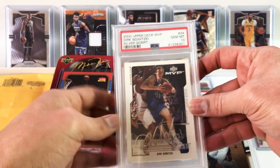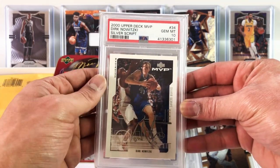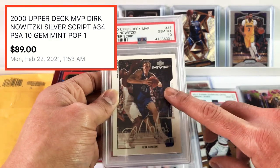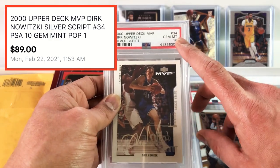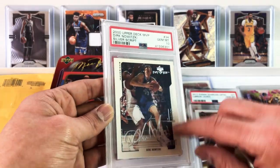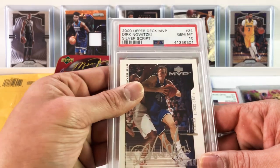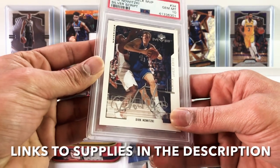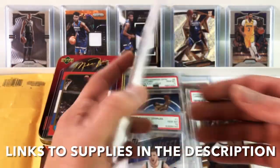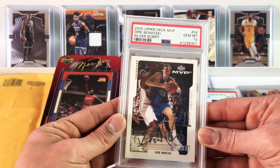Making an appearance right before the Dallas Card Show — my guy, Dirk Nowitzki. This is a Silver Script 2000 Upper Deck MVP PSA 10. This card was $90 and I believe it's a Population 1 in the PSA 10. A beautiful looking Dirk card — there's a signature on it, though it might just be part of the design. To get any card where you can say it's a Pop 1 is pretty cool. Dirk Nowitzki — I know a lot of guys in Dallas would appreciate that.